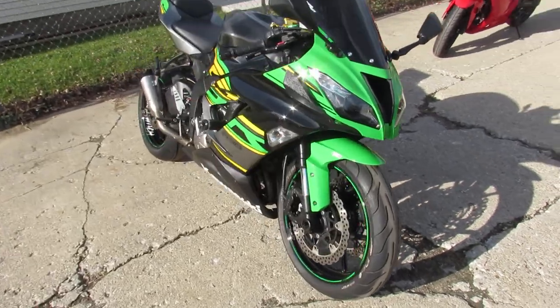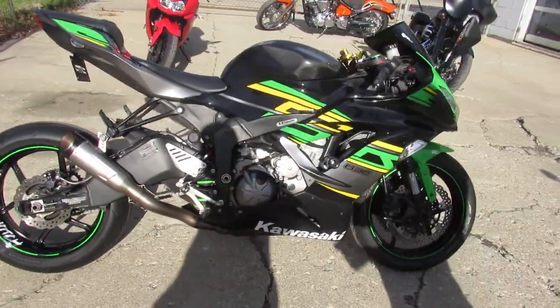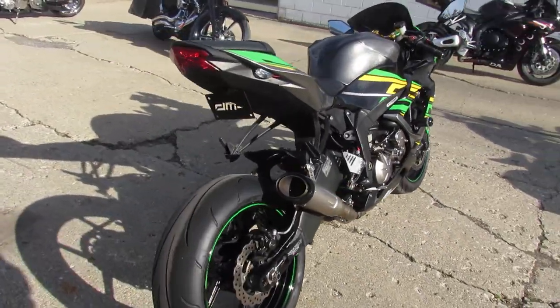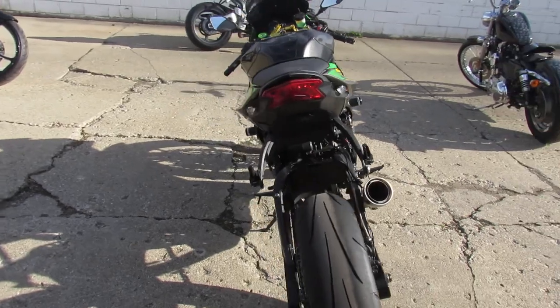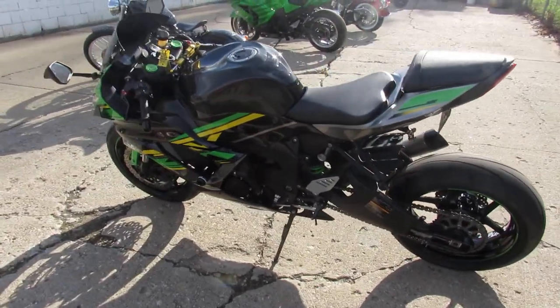Anybody looking to stand out from the crowd, this Ninja is the one — 636, they run great. Keep an eye on our website, YouTube channel, and Facebook page. We've got over 350 used bikes, guaranteed financing, out-of-state shipping. Call today and you can ride today.